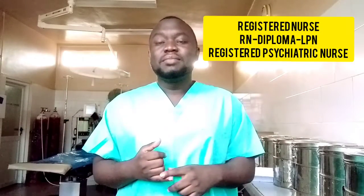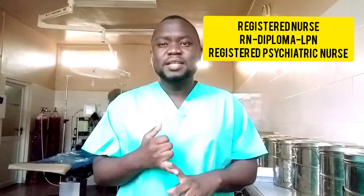To work in Canada as a nurse, one of the biggest requirements is for you to be a registered nurse. You can be a registered nurse with a degree or with a diploma. With a diploma you can apply as a licensed practical nurse. You can also be a registered psychiatric nurse. Apart from that, you need to have years of experience and also sit your IELTS exam.